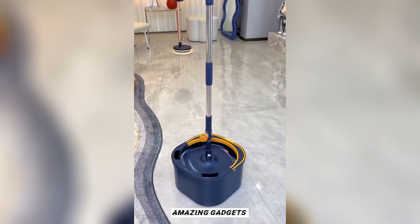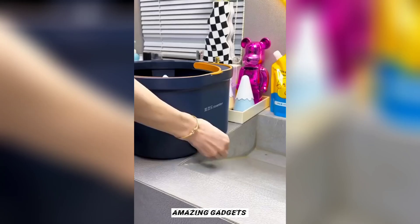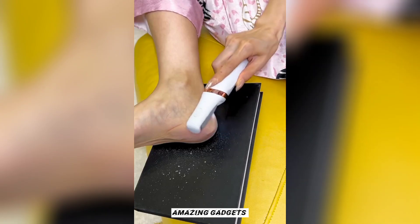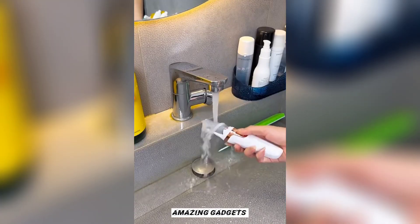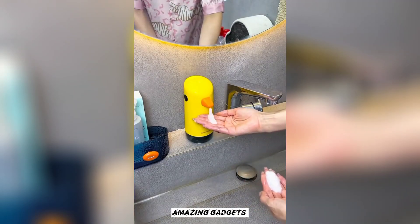This is a square mop you can use for a bullet. This is an electric file you can use for your feet.